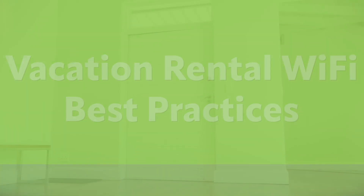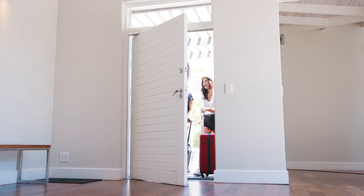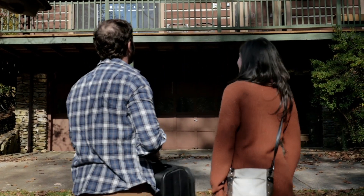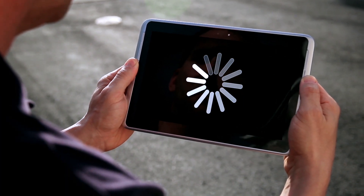Wi-Fi in your vacation or short-term rental should be treated differently than the Wi-Fi in your home. It's important to have a user-friendly and secure experience for your guests. Here are some of our top tips.